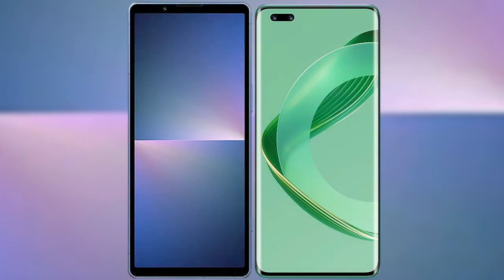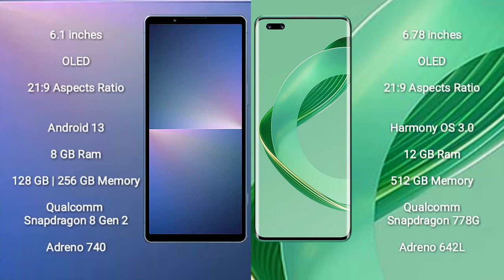I will compare the new Sony Xperia 5 Mark 5 with Huawei Nova 11 Ultra. Sony Xperia 5 Mark 5 comes with a 6.1-inch OLED display and aspect ratio 21:9. Huawei Nova 11 Ultra comes with a 6.78-inch OLED display and aspect ratio 21:9.